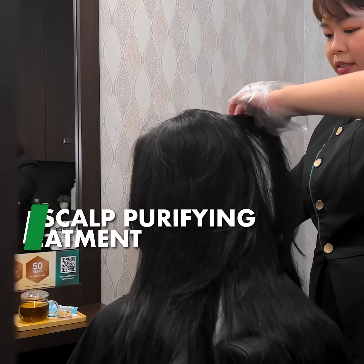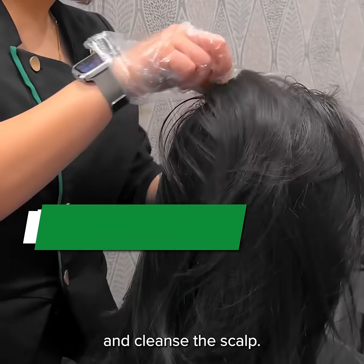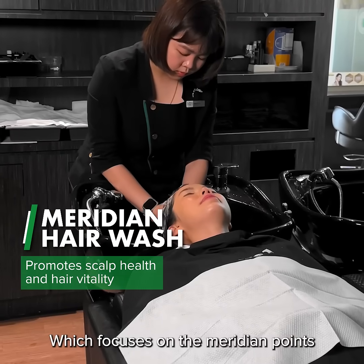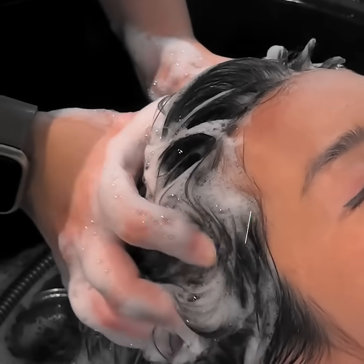We started off with the scalp purifying treatment to remove impurities such as oil clogs and cleanse the scalp. Then it's time for the Meridian Hair Wash, which focuses on the meridian points of the scalp as a way to start warming up the scalp.